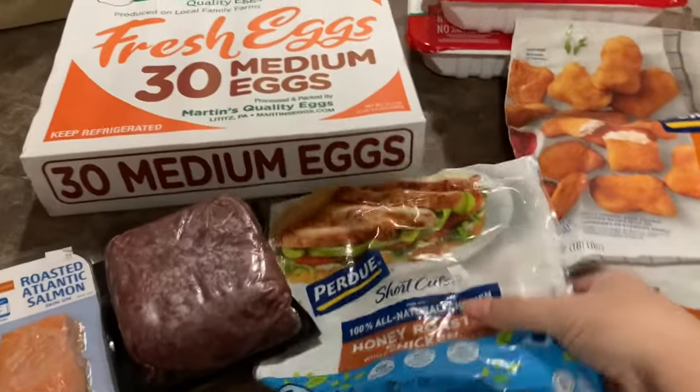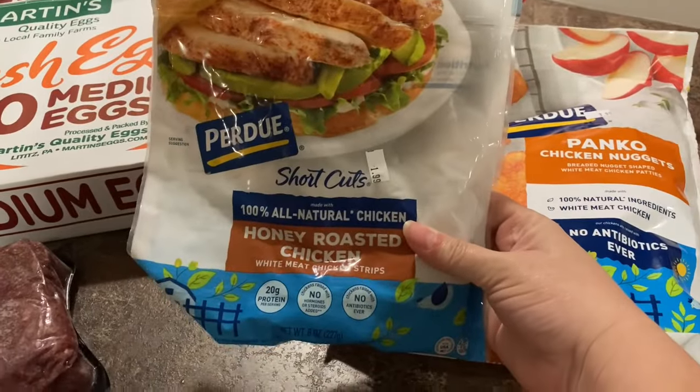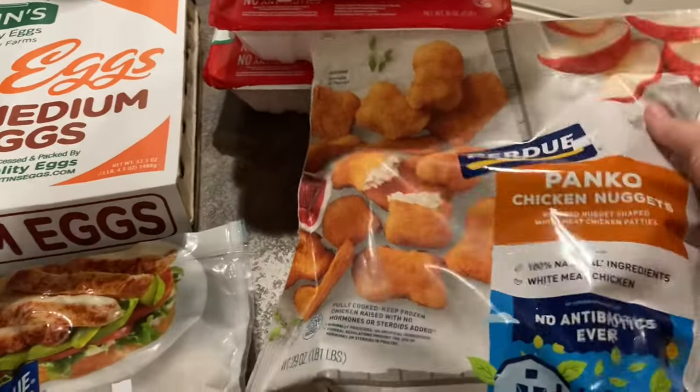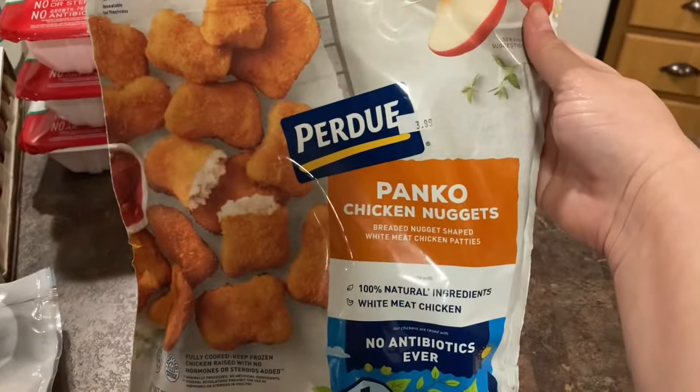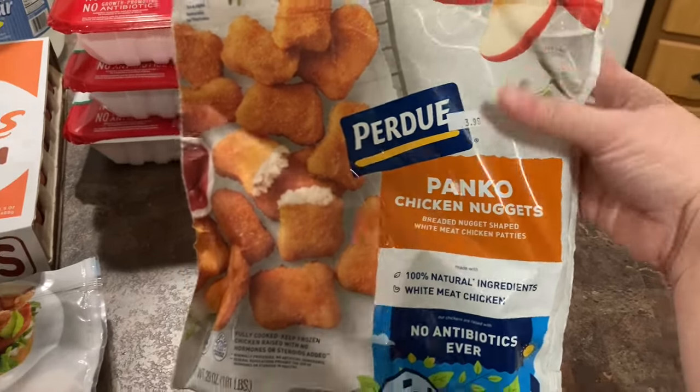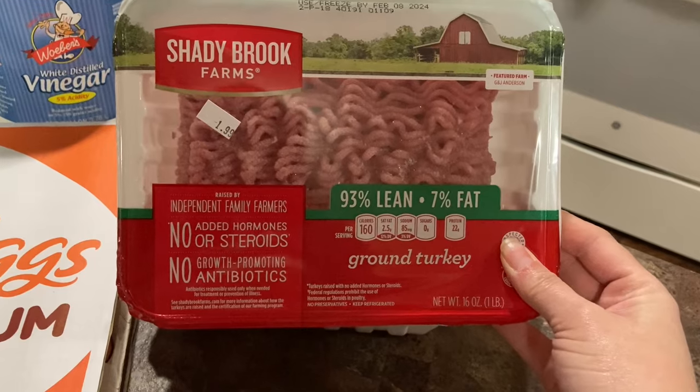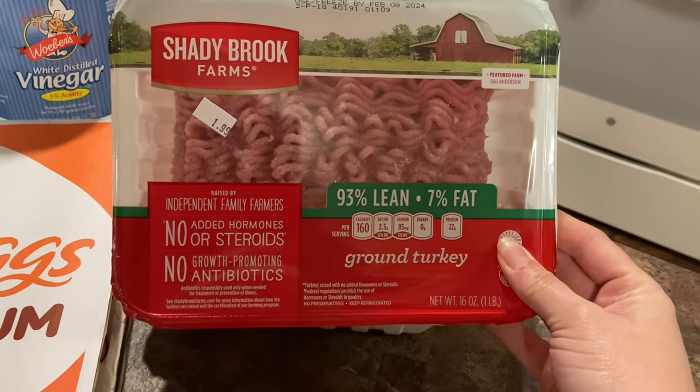We got a thing of ground bison to try — this was $4.99. We got the honey roasted chicken bites — these were $1.99. We got some more of the chicken panko nuggets — this was $3.99.